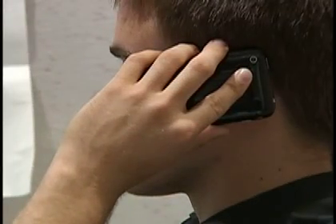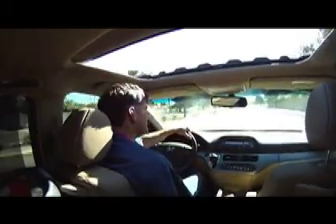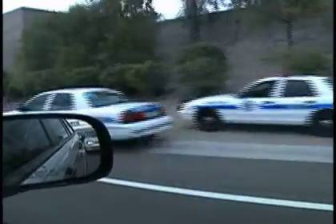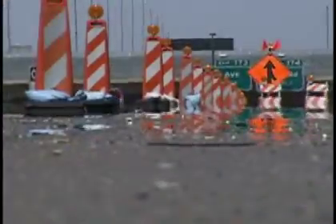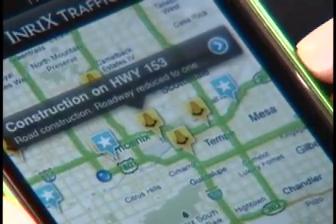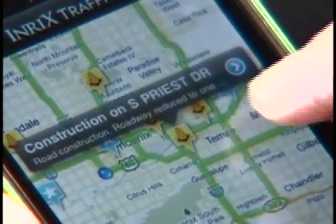These days, the use of cell phones is an integral part of our everyday living, and driving is no exception. Valley commuters can call the 511 travel information number to get the latest information about traffic incidents and road closures, enabling drivers to get to work faster. For example, clicking the app shows construction on Highway 153, or construction on South Priest Drive.